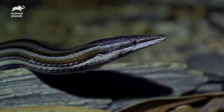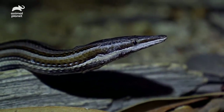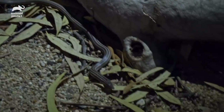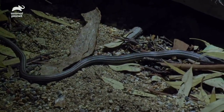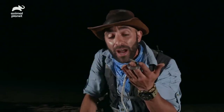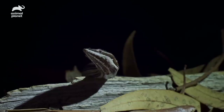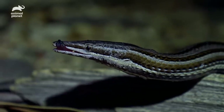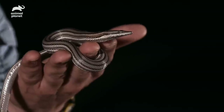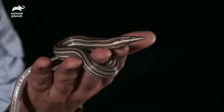Now, notice the design of the head — very triangular in shape. These creatures are terrestrial, hunting on the ground, or even fossorial, hunting through the leaves and underbrush, looking for small insects, arachnids, and other lizards. This guy will feast upon geckos and skinks. They'll lay in wait, flick out that tongue, sense a gecko coming close, and then lash out and grab onto it. They have incredible jaw pressure and will crush the skull of the gecko and swallow down its entire body.